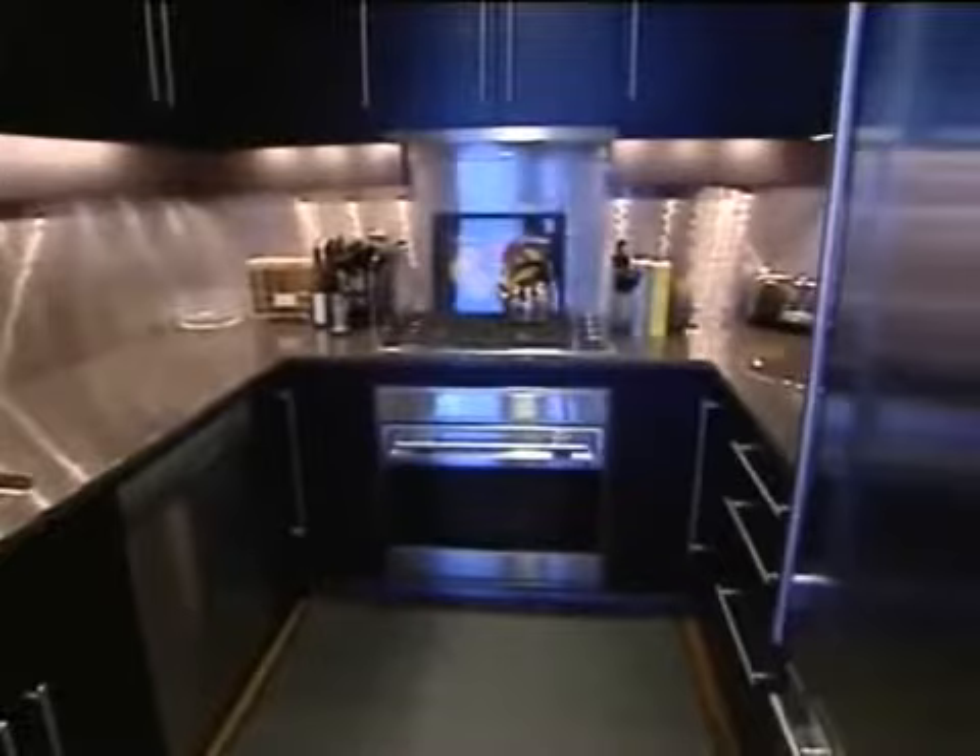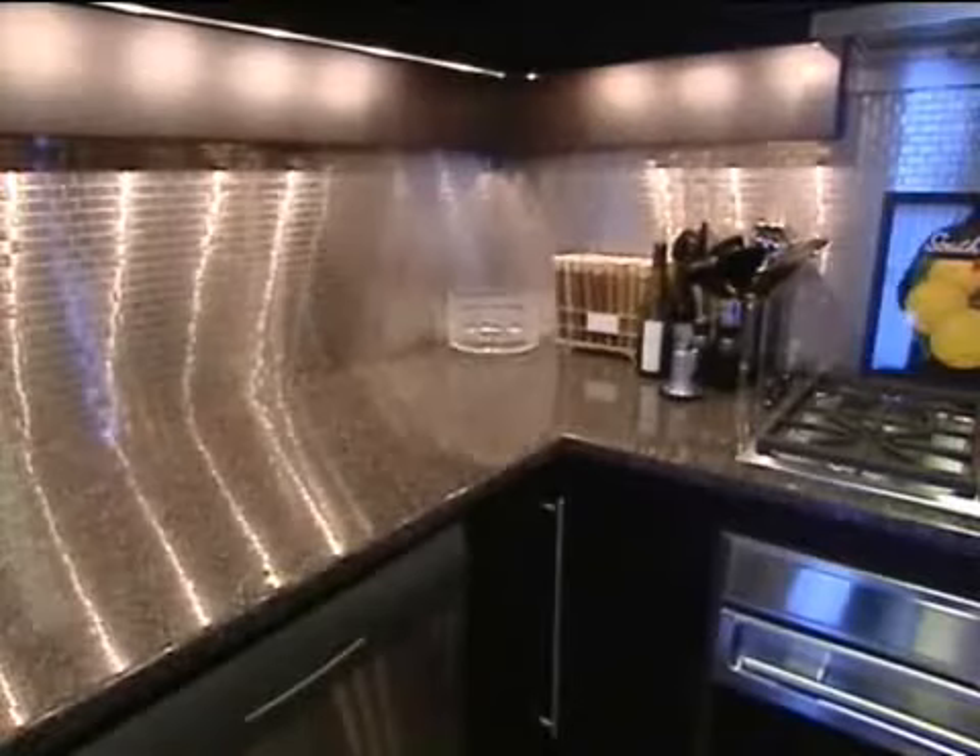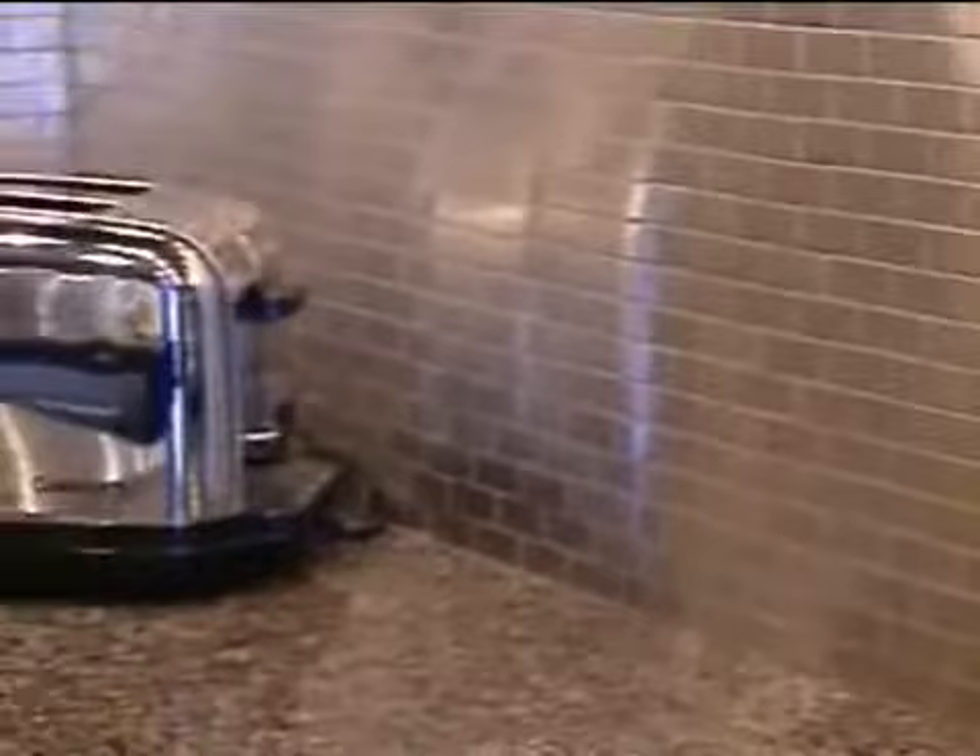Dennis likes the full height of the cabinets but changed out the tile on the backsplash. 'I chose these 1x3 stainless steel brick tiles, and it just gives a little sparkle, a little light to the space.' The floor mat keeps his feet comfortable when he cooks.